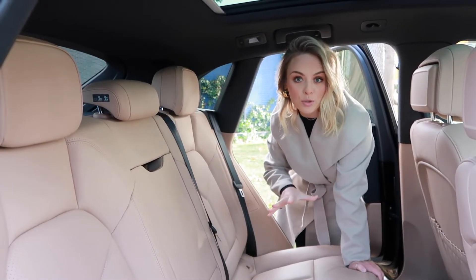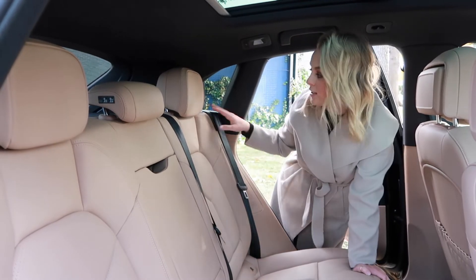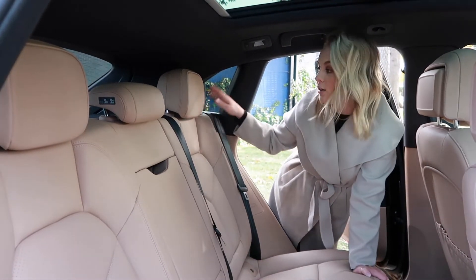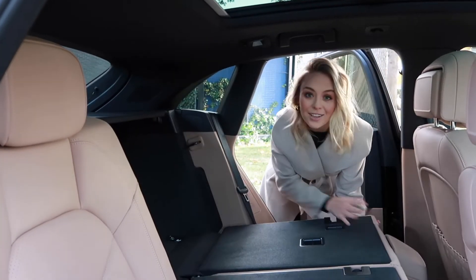We are now in the back of the Porsche Macan to show you just how simple it is to fold down your seats. There's a little lever here on the right side of the headrest that you're just going to pull, and they pop down just like that.